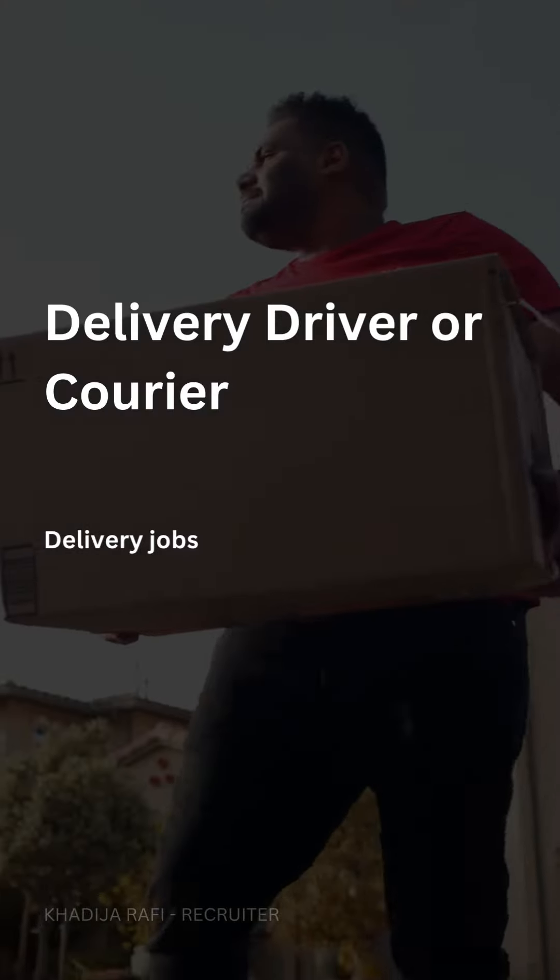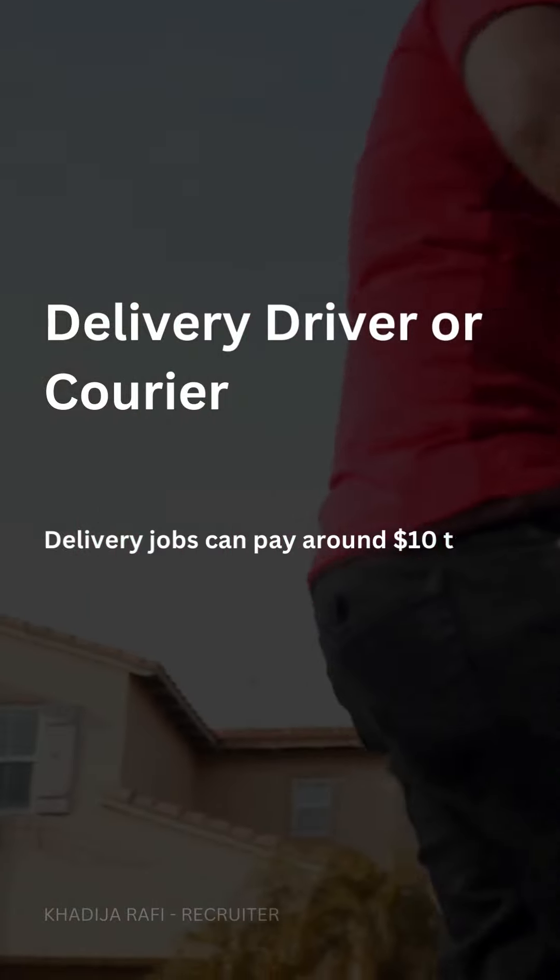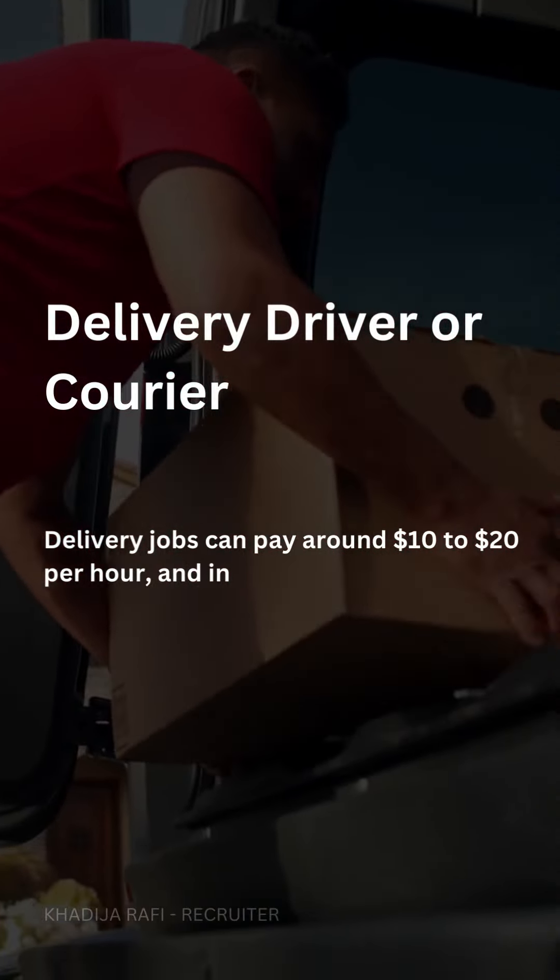Delivery driver or courier. Delivery jobs can pay around $10 to $20 per hour, and in some cases, tips may be included.